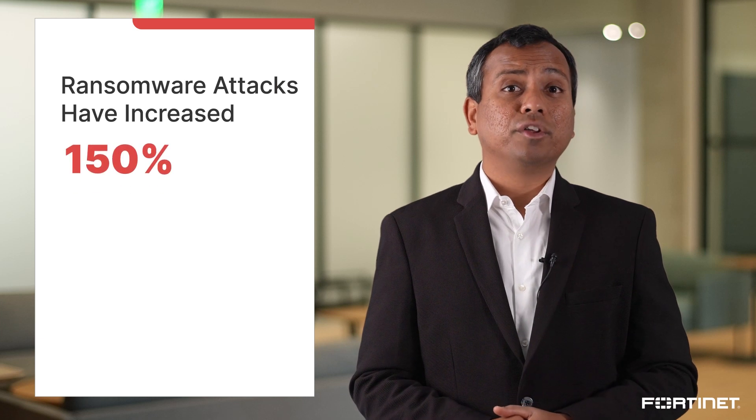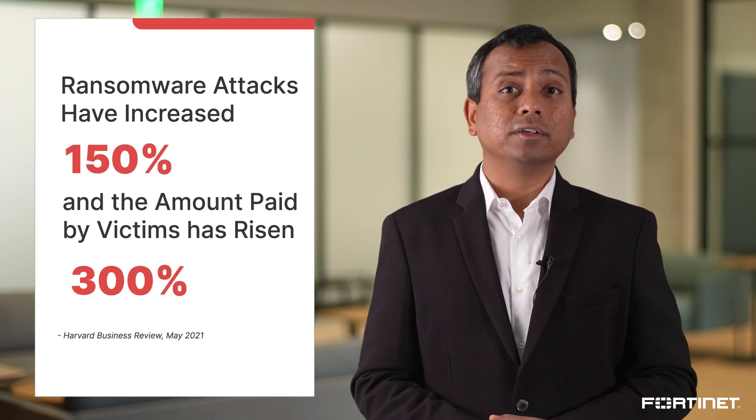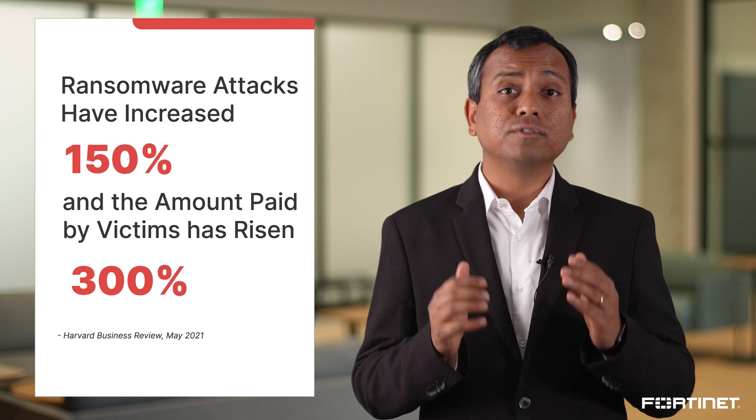Just in the last year, ransomware attacks have increased 150 percent and the amount paid by victims has risen 300 percent, according to a Harvard Business Review.